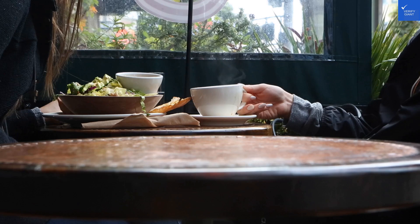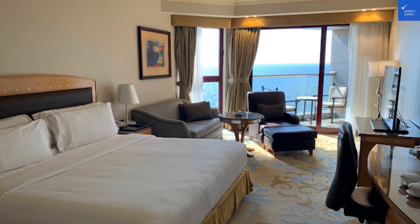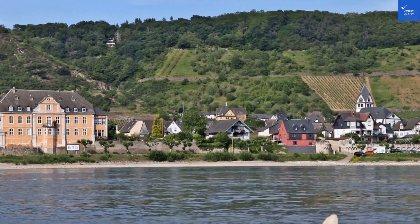Welcome back to Verify Giant, your go-to source for helping you shop online safely. Today, we're diving into the Jedi Hilton, a hotel that promises luxury but might leave you feeling like you've checked into a sitcom instead.